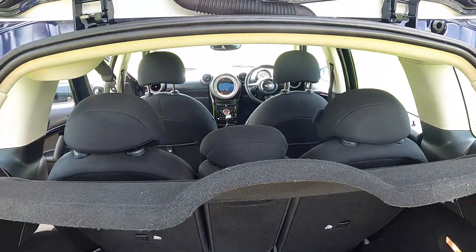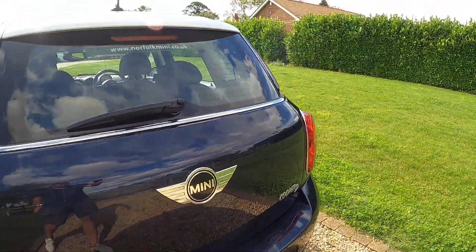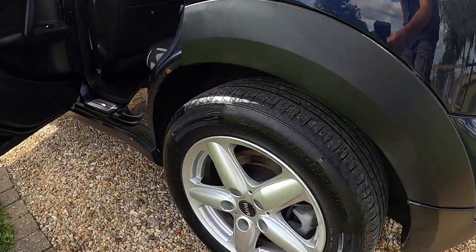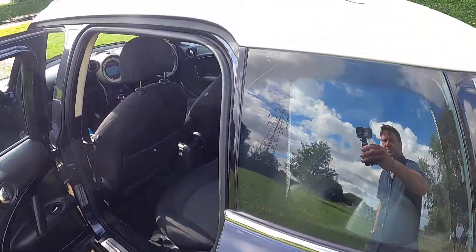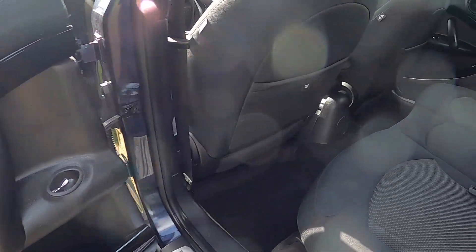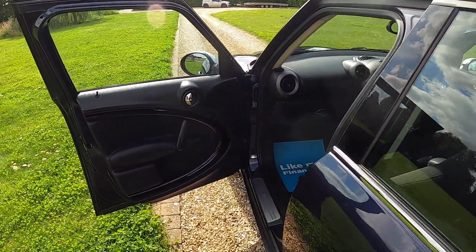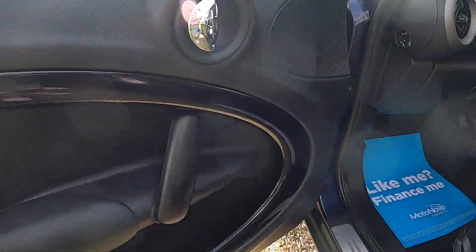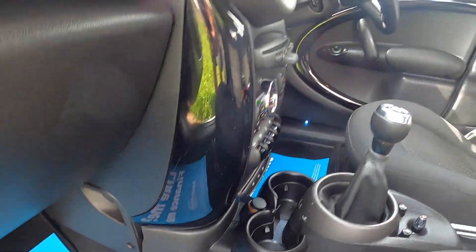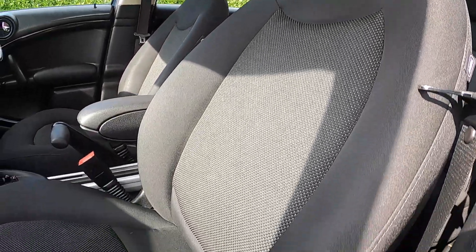It's got a split rear seat and the original parcel shelf. The tires on the car are all good — they're all around five millimetres, so plenty of life remaining. It's also got the white roof and mirror caps, and the storage nets which are part of the pepper pack, as is the height adjustable passenger seat.